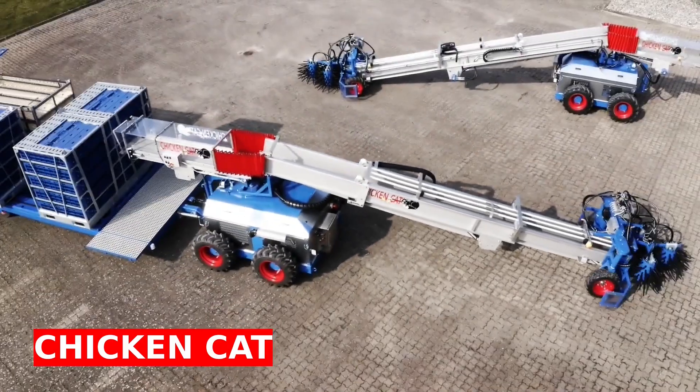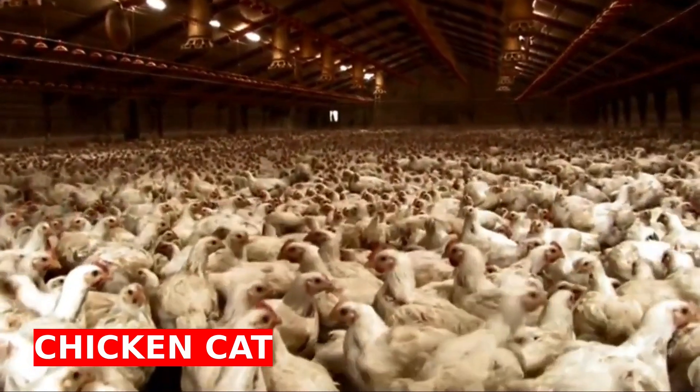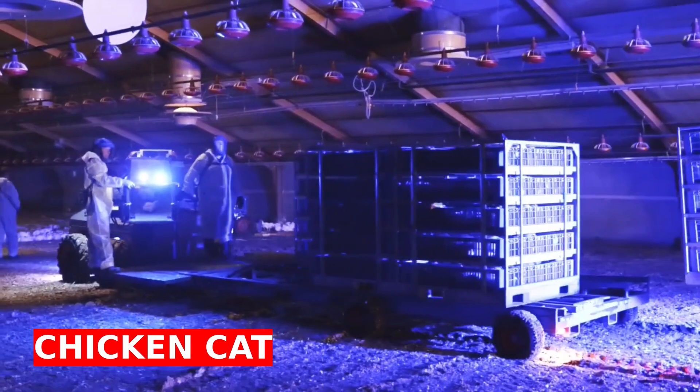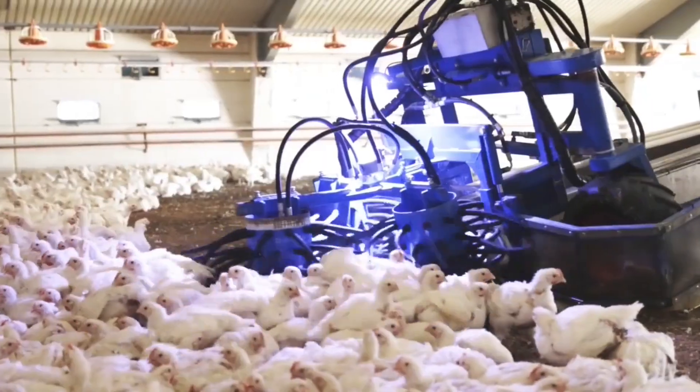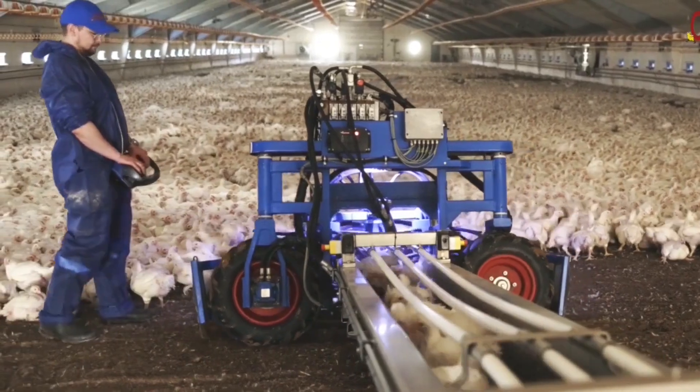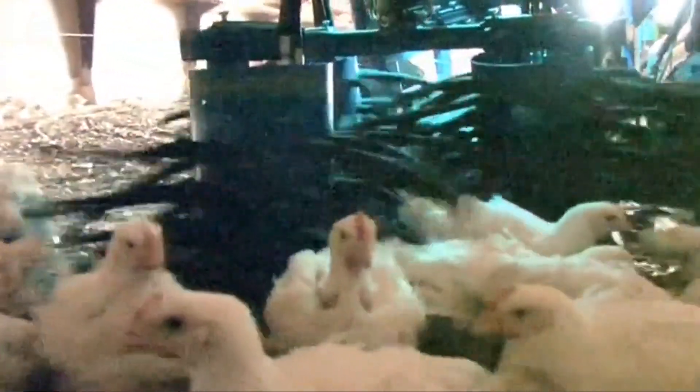Chicken Cat is designed to prevent chickens from being injured while being caught by hand and to reduce labor costs. The main structure of the machine consists of a collecting head system operated by hydraulics. The collector consists of three barrel-like drums that rotate one against another.